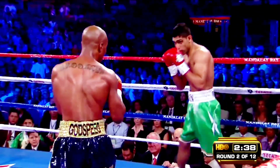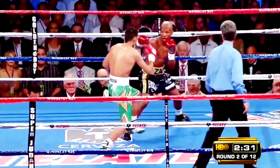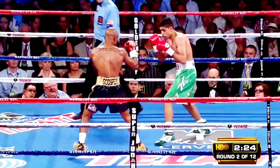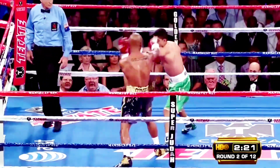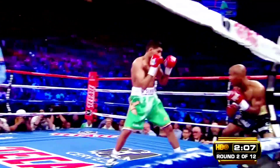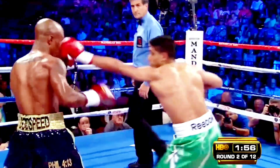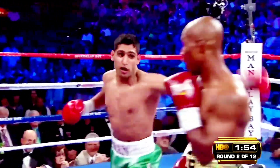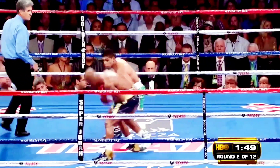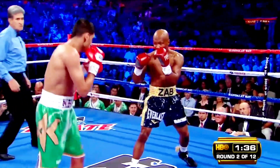Khan is the bigger, faster guy and he's fighting with a lot of confidence. Zab Judah told us in our fighter meeting yesterday that he is sure he's never been in the ring with anybody with faster hands — faster than Mayweather. I see the difference so far: Khan has a longer reach and he's putting his punches together. Although Judah's had his moments, avoiding and blocking a lot of Khan's shots, it's bothering him and that may be a big factor going forward.